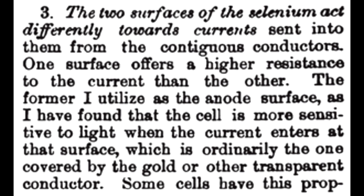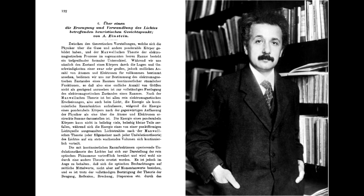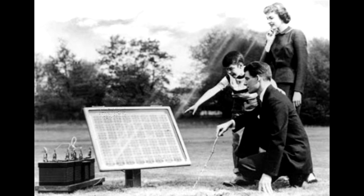It would take Einstein's Nobel Prize winning work on the photoelectric effect to give scientists the framework to understand what was going on. But even then, the efficiencies of the panels they had were only about one percent, and little progress was made until Bell developed semiconductor solar cells using silicon in 1954.